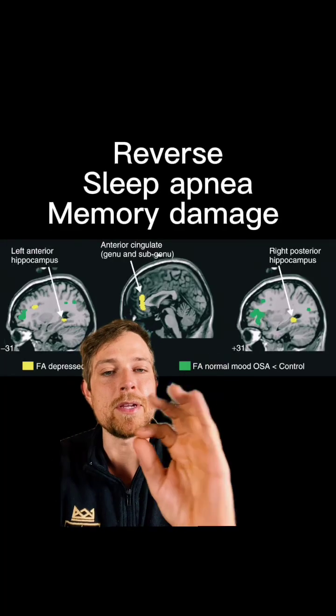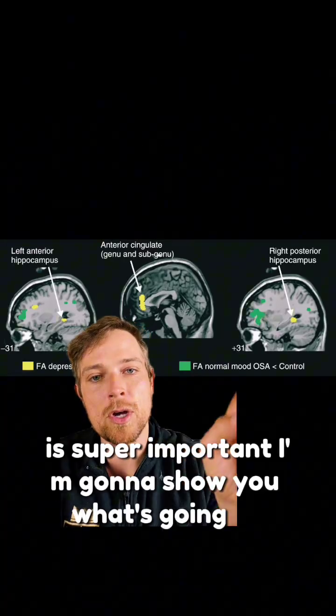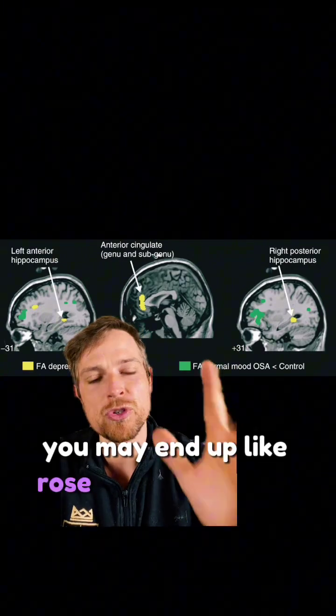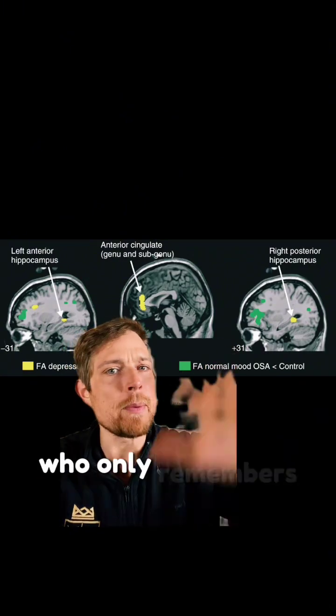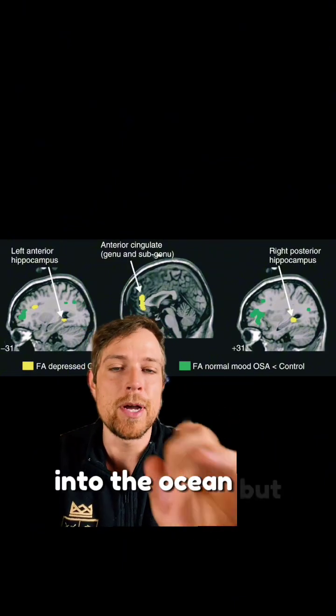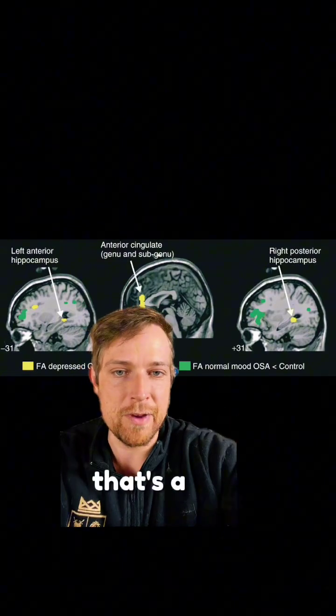Reversing memory damage from sleep apnea is super important. I'm gonna show you what's going on and what to do about it, because otherwise you may end up like Rose from the end of Titanic, who only remembers one event and tries to throw a million dollar heirloom into the ocean. But you know, she's the villain of that movie — that's a fact.